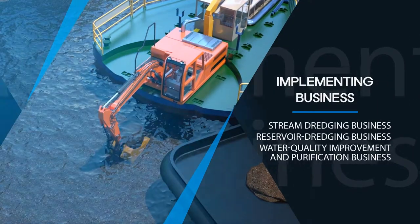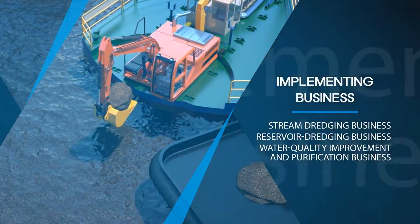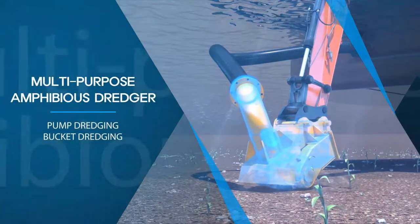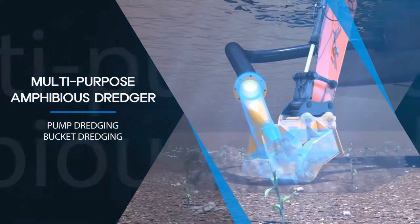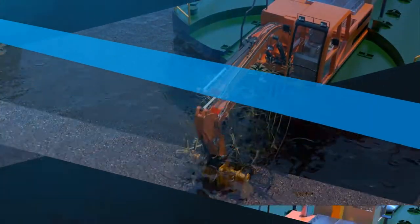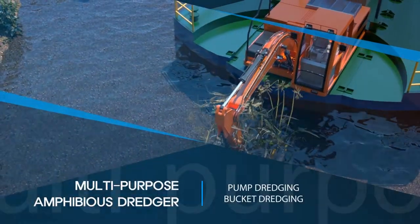Becken Dredging Company Limited carries out stream dredging business, reservoir dredging business, and water quality improvement and purification business. In particular, we implement pump and bucket dredging coping with characteristics of different terrains and deposits by manufacturing a multi-purpose amphibian dredger.